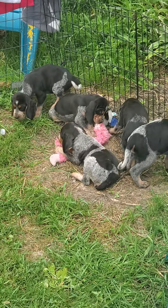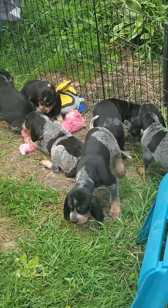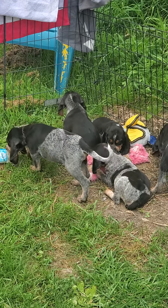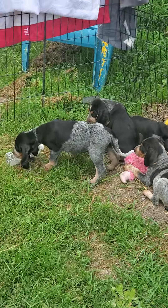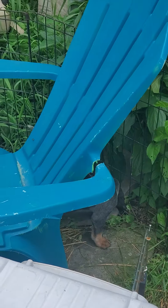Looks like we've got one still in the crate having a nap. One, two, three, four, five, six — yeah, we're missing one. One still in the pen in the crate. Where's the other one? Get the other one out.